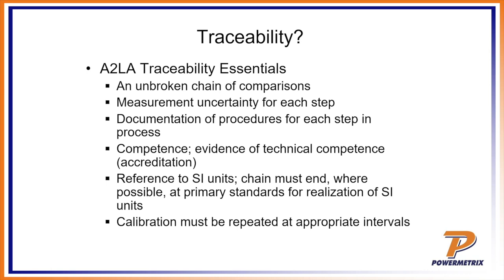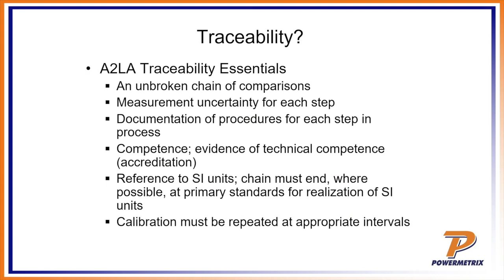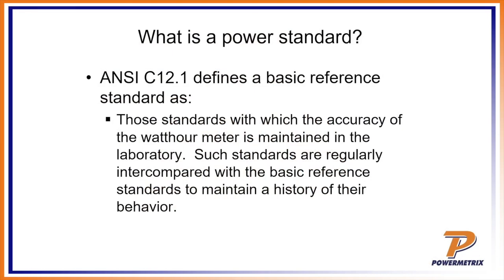Another big part of A2LA is reference to SI units — the metric system. You always want to use the same units; when folks start changing units there's always concern that the translation was not done correctly. A2LA mandates use of a standard metric system. Finally, things have to be calibrated at an appropriate interval — most folks do it once a year. If you have a lab reference standard, you send it back to the relevant authority on a regular basis, documenting that you're doing it consistently and not just whenever you feel like it.